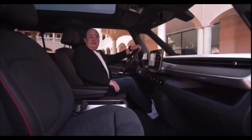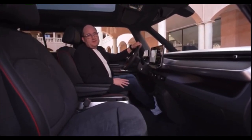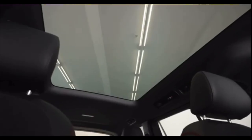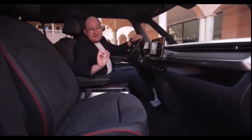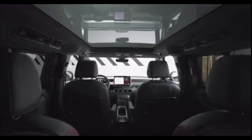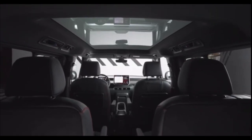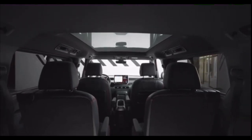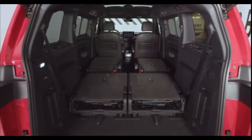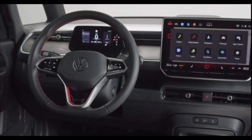Looks awesome. The sporty design of the ID.Buzz GTX continues in the interior as well — black trims, a black headliner and black seats with the typical GTX red stitching. The ID.Buzz GTX normal wheelbase is available as a 5 and 6 seater, and the long wheelbase as a 6 or 7 seater. And you always get the typical van feeling, thanks to the high seating position and plenty of interior roominess.